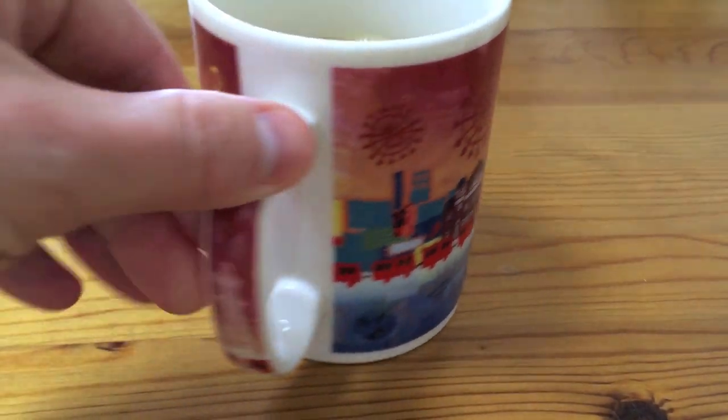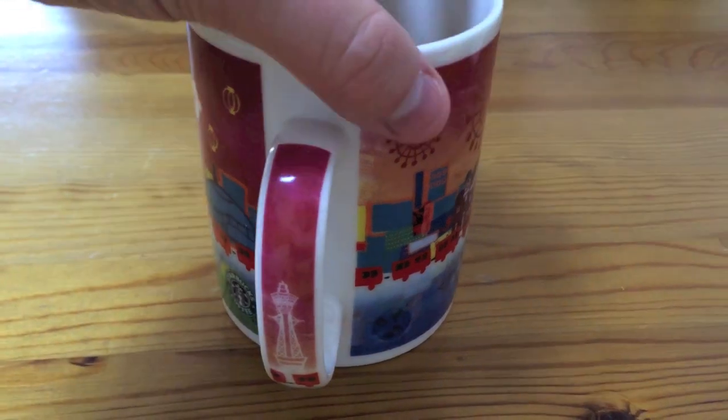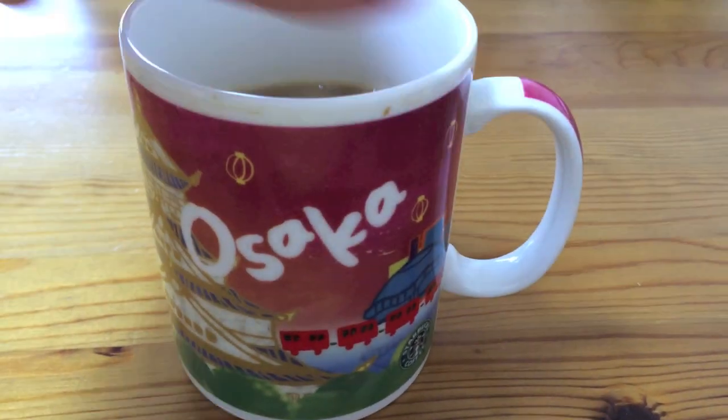This is the Osaka City Starbucks mug. Pretty cool. Alright Kurt, why don't you show us your mug.